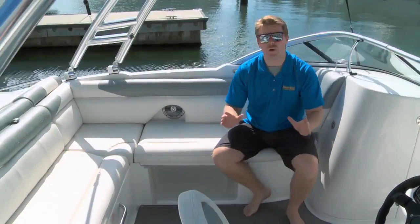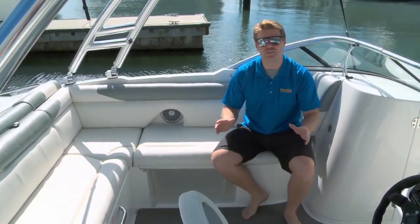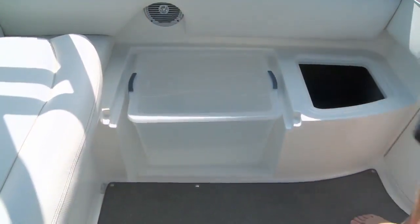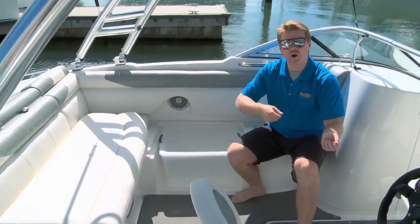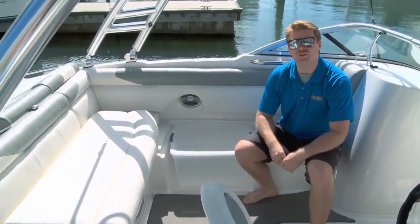My mother loves Rubbermaid containers because they're versatile, modular, and easy to use — and that's right up Bayliner's alley. Under the port side seat here, they actually incorporated a standard Rubbermaid tote. You could put flippers, goggles, towels, snacks, anything in here. You fill it up, take it home with you, and bring it back the next day. It's a really cool and easy-to-use storage solution.